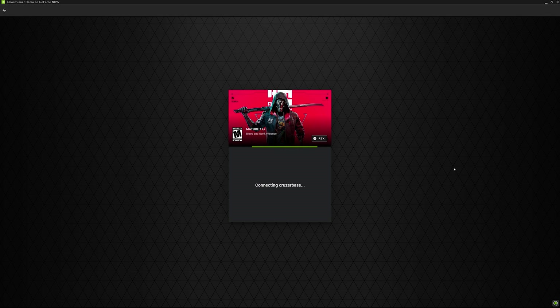Just last week GeForce Now added demos onto the service and I have to say I'm pretty impressed with just how well they work. I mean just take a look for yourself: find the demo, click play, and then you're instantly in. No needing to worry about logins, you're just playing.